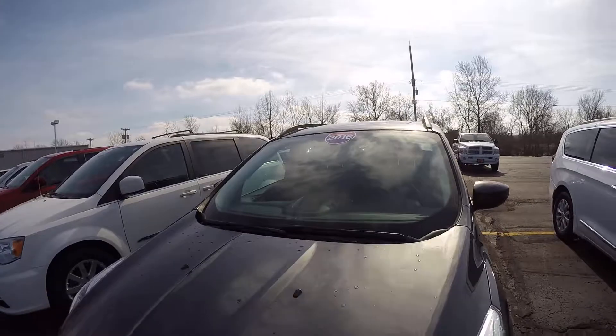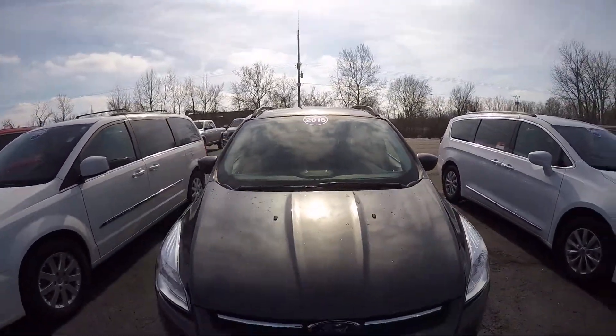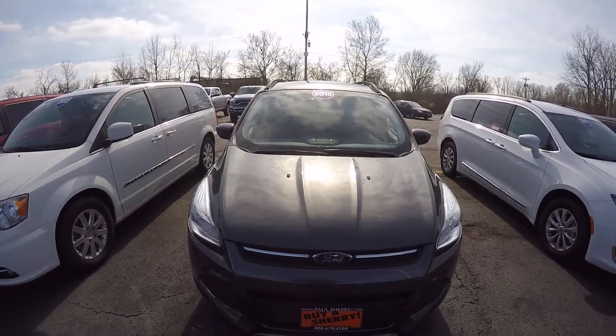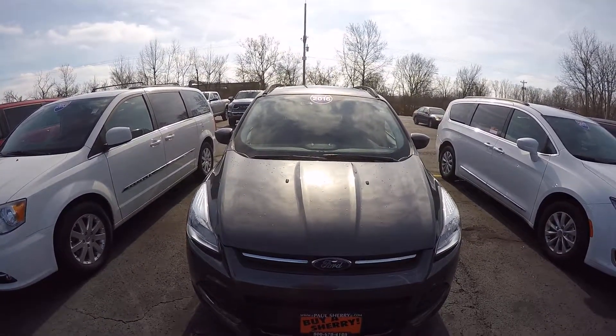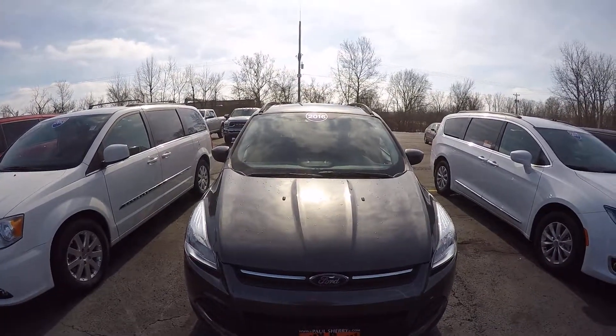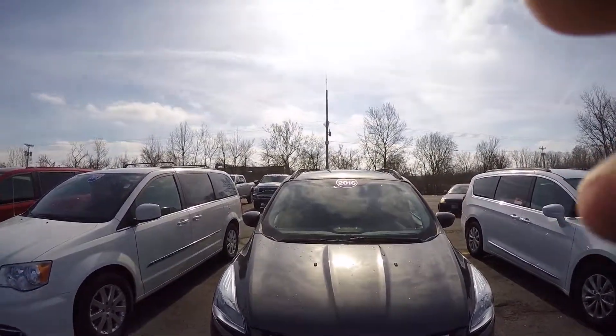This is a 2016 Ford Escape, four-wheel drive, located here at Sherry Chrysler. For more information on this vehicle and others that we have, give us a call at 800-678-4188. Thank you.